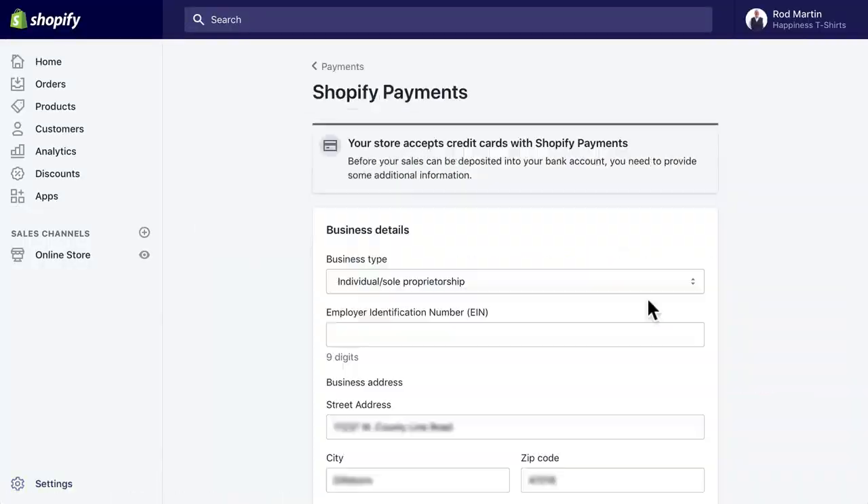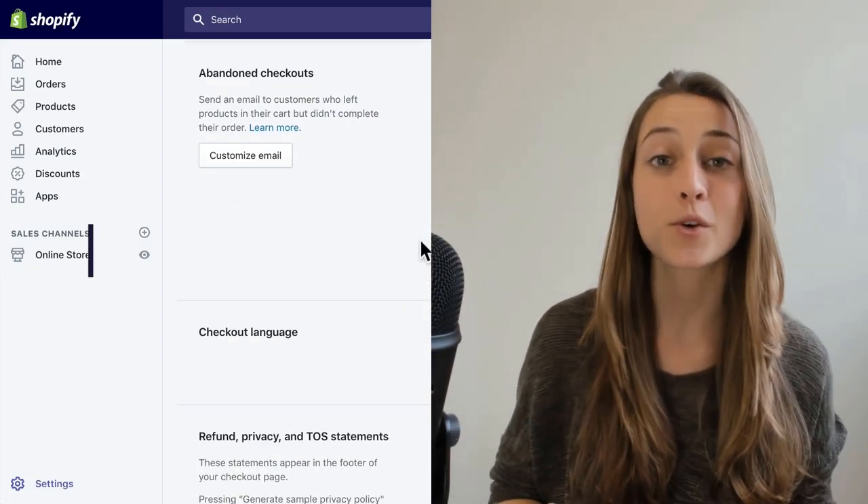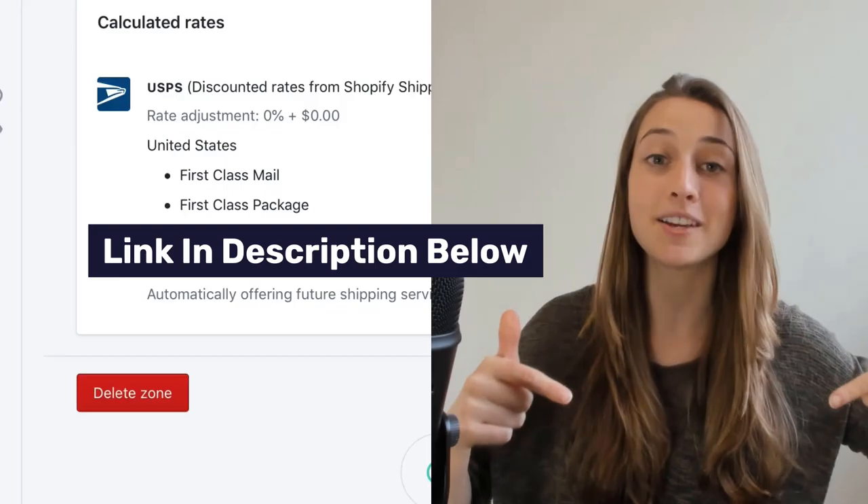You can always create your own Shopify store — we do have plenty of tutorials on how you can do that, I'll drop a link to our playlist down below — or you can buy a Shopify store. It's really up to you, but there are major benefits to buying a pre-made Shopify store, so let's delve into some of those benefits really quick.